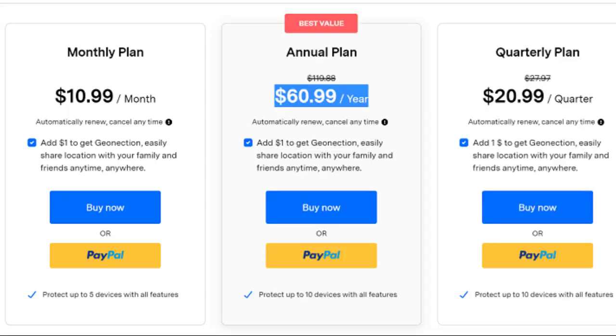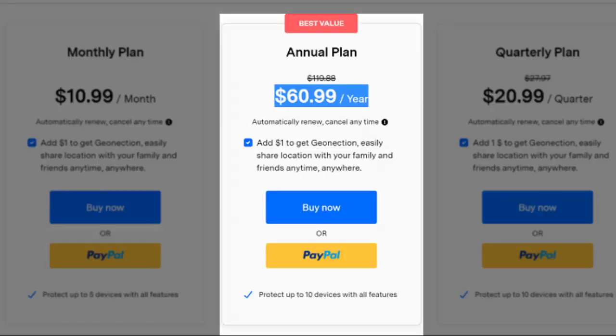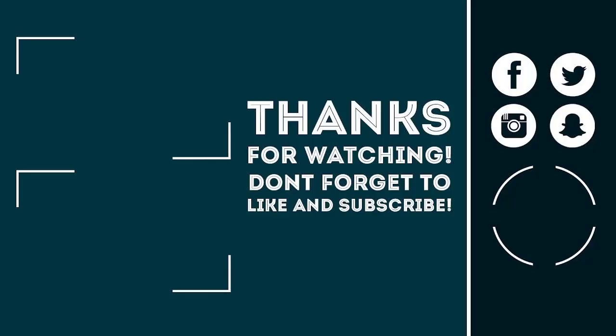However, if you want the best value plan, I advise you to get the annual plan for $60.99 a year, which protects up to 10 devices with all features. All the links used will be in the description box. Click the like button, subscribe with notifications on, and share this video with your friends. Peace out.